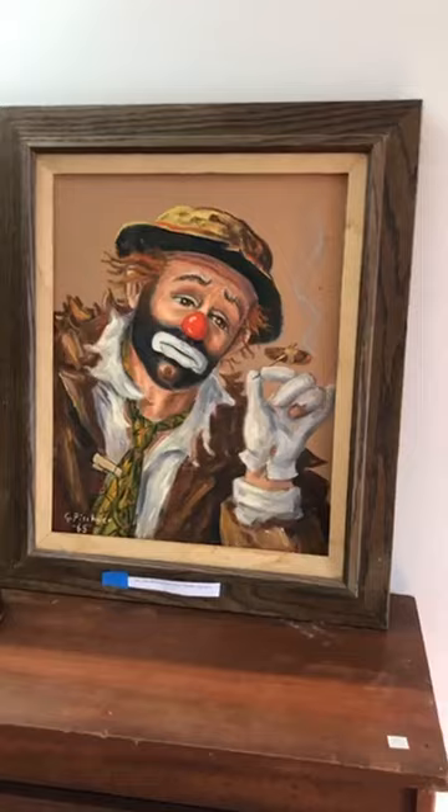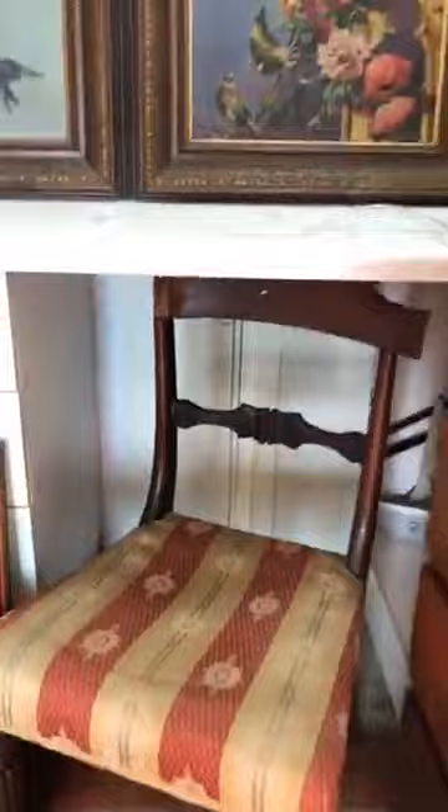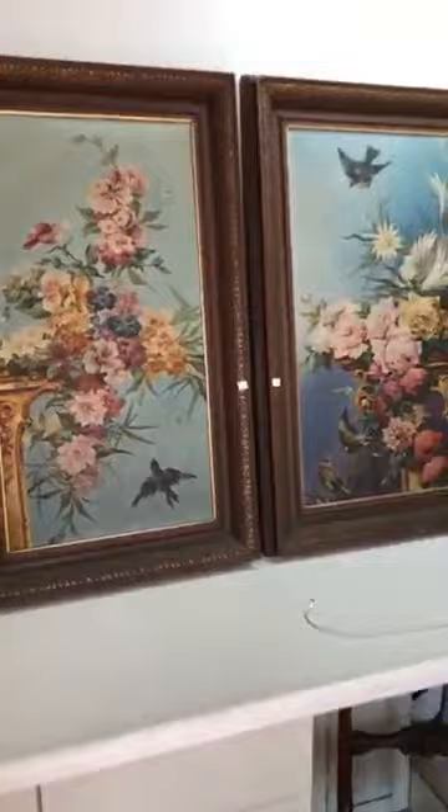We've got this very sad clown painting — he's holding a cigar on a toothpick — $150, by G. Pishner, 1965. This brass lamp is $20. This little dresser, solid wood, $50. This nice chair is $50 with condition issues but the wood is exquisite. There's a charming oil painting of a bluebird with a little hole in it for $500, and a companion floral piece — also $500.